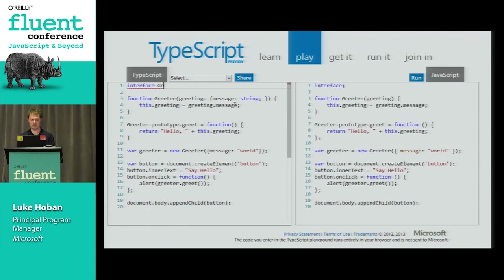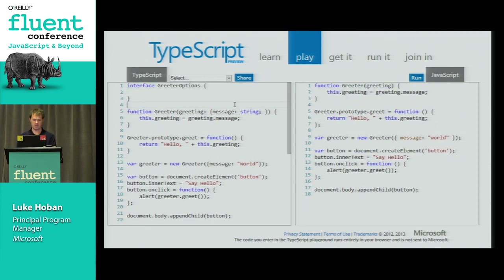TypeScript has a notion of interfaces. I can declare an interface called `GreeterOptions` with a `message: string` property, then replace the inline type annotation with `GreeterOptions`. The interface is just a way of giving a name to a type - in this case, an object that has a message property whose type is string. These types are structural, which is a really key thing. In JavaScript, all we care about is whether we can access certain members and whether they have the behaviors we expect. So in TypeScript, any shape that matches the interface's shape will be okay - if I pass the wrong shape, I get the error.